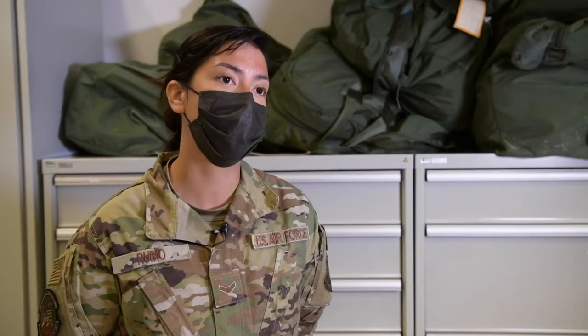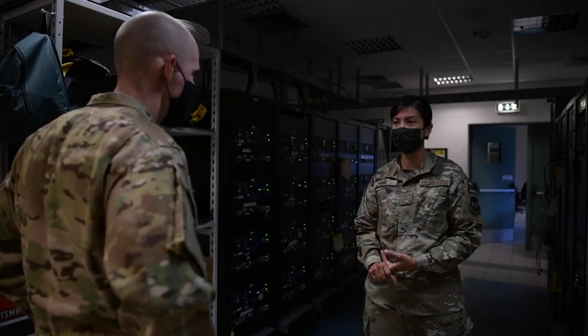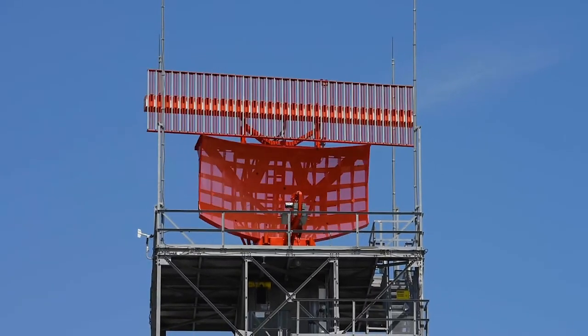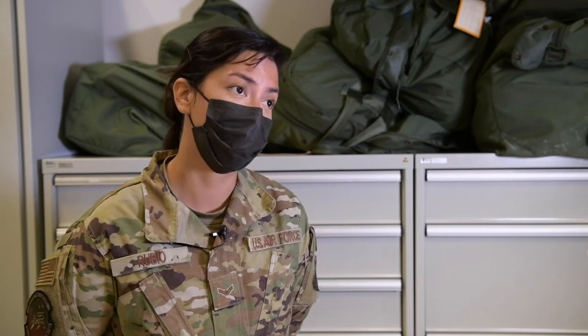The CM300s are our radios, basically tuned to the frequencies that the controllers and aircraft need to communicate. We have 13 or 14 of them here, and we also have three or four of them at the tower and the RAPCON as well. The radios have an inspection once a year, and we'll do probably a radio or two a week until we rotate through all the radios we have on station.